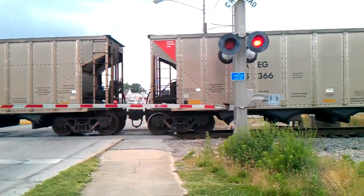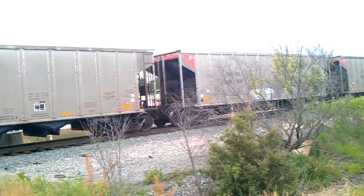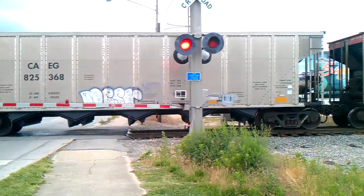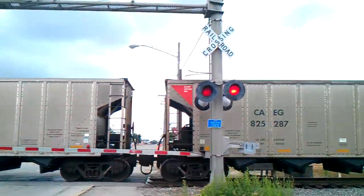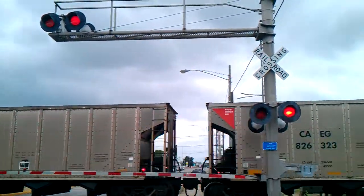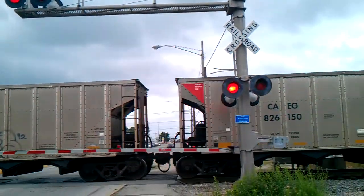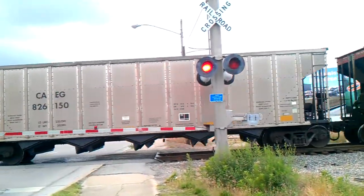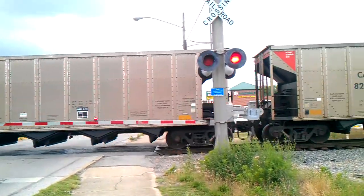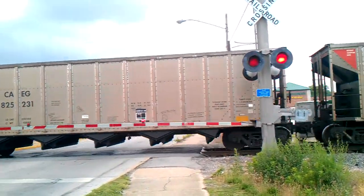He was moving good now. There's a little graffiti job on this car. At least he didn't block the crossing very long. Usually they stop and just sit there for 10-15 minutes sometimes.